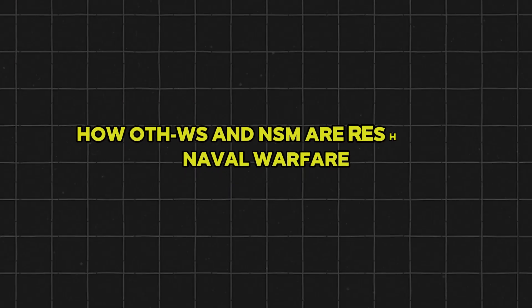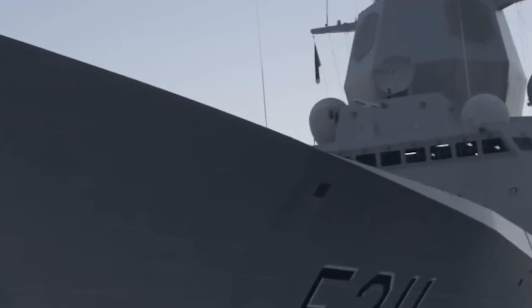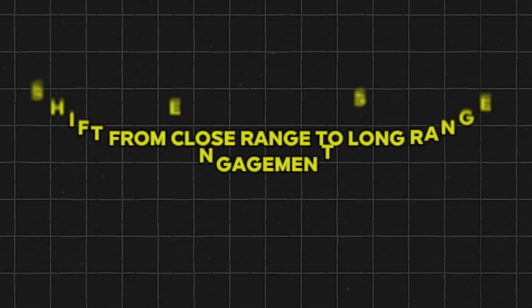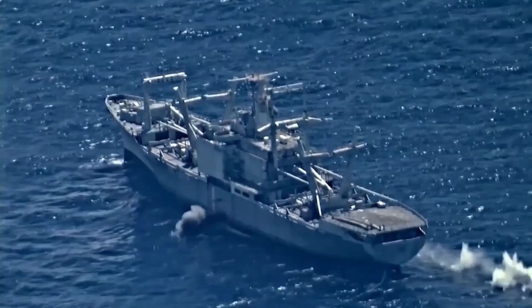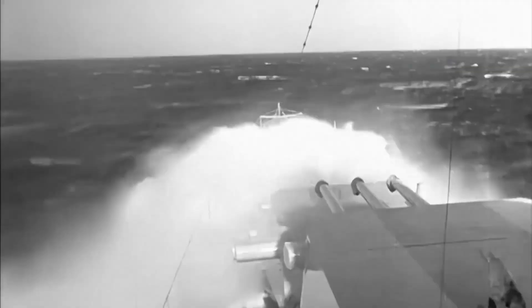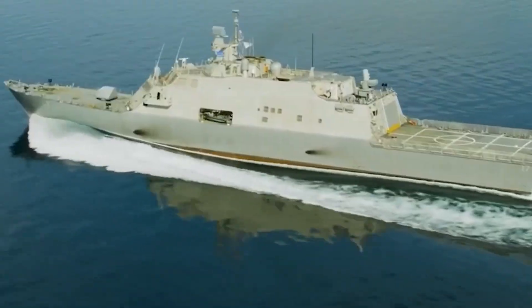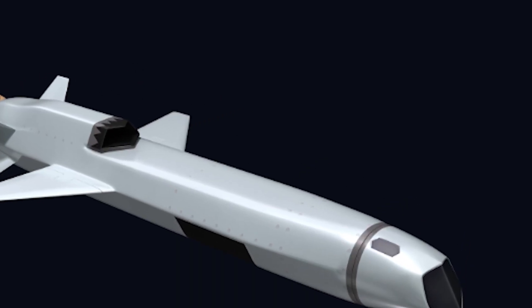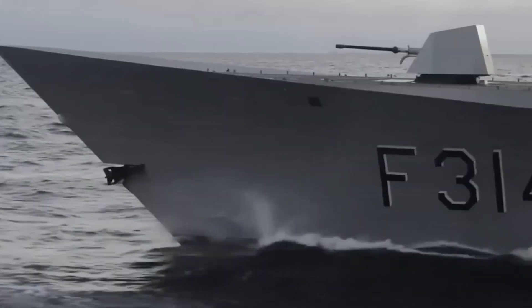The combination of OTH-WS and the Naval Strike Missile is not just changing the tools of naval combat, but the very tactics that navies use around the globe. Traditional naval doctrine often involved large, heavily armed ships closing in on one another to exchange missile or gunfire within radar range. But now a comparatively small vessel — like an LCS or even an unmanned surface craft — can lurk beyond the horizon, guided by intelligence feeds from satellites, drones, or other ships in the task force, and launch NSMs at an unsuspecting adversary far beyond the adversary's detection range. This extends battle lines to hundreds of miles and forces enemy ships to remain constantly on high alert.